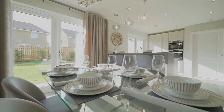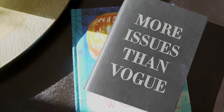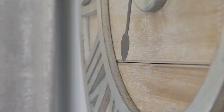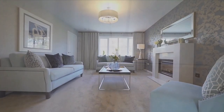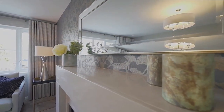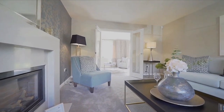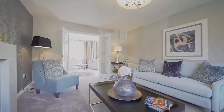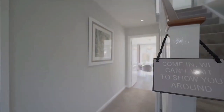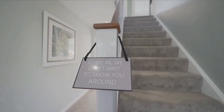You have the French doors which bring in lots of sunlight, so it's a beautiful home. Having a good size downstairs is really important, especially if it's a family home.